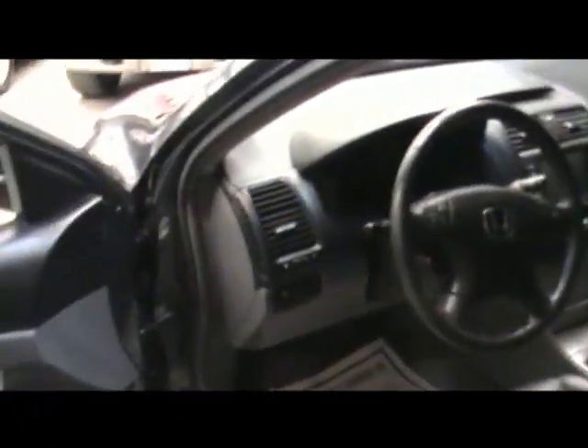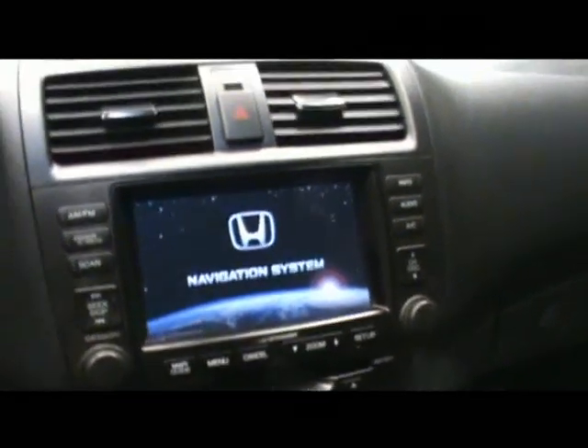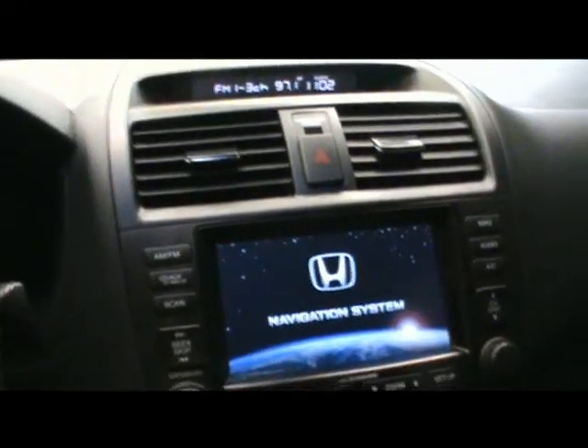Power seats, leather wrapped steering wheel, beautiful leather seats, heated leather seats also. And the beauty of it is navigation, which unfortunately you don't see too many times in the Hondas. It's a real shame because they do have a nice navigation system.